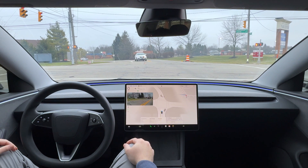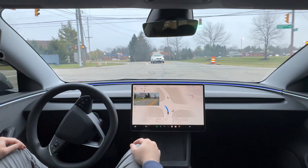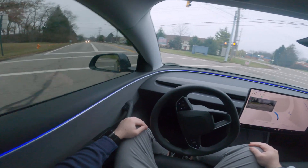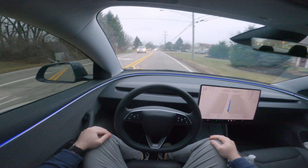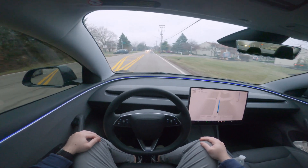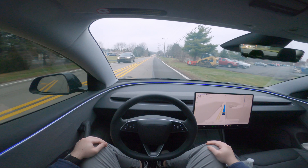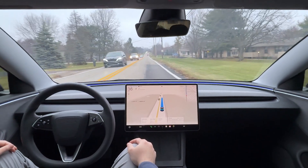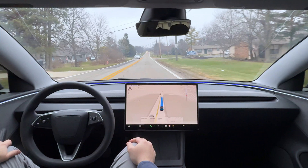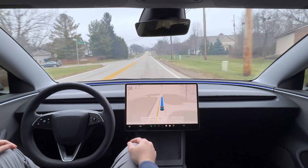I did receive the holiday update along with this update, so now I have access to the Apple Watch integration for the Tesla app, which is really cool. Some other highlight features include radar and weather radar ingested into the map system for Tesla — lots of cool features with this holiday update.